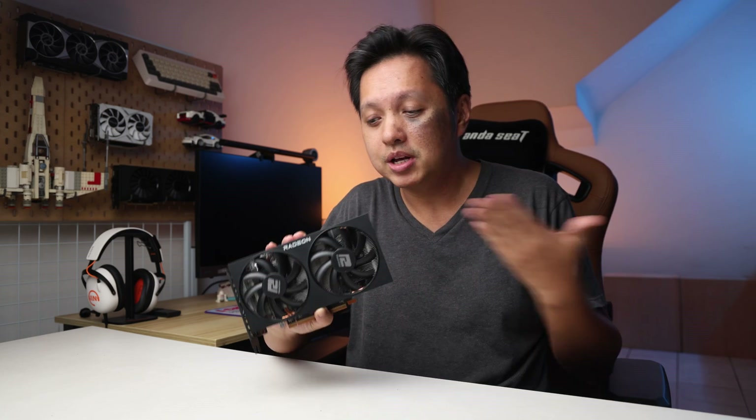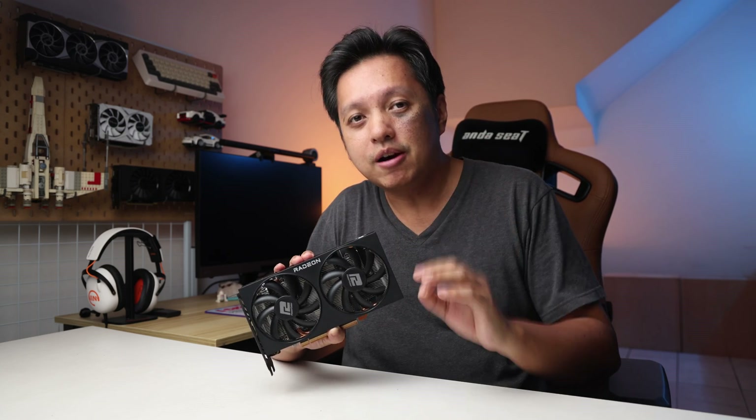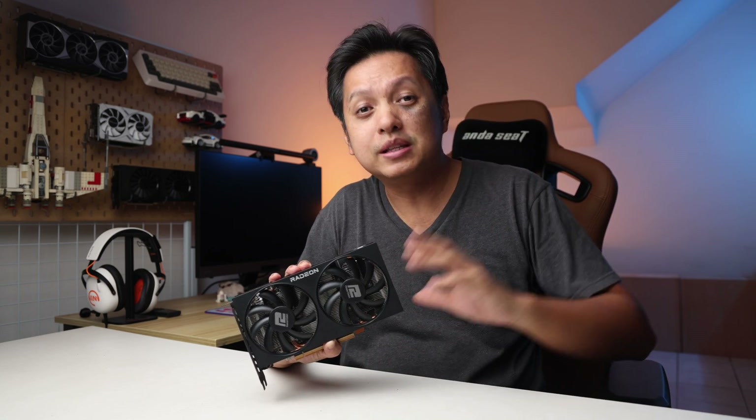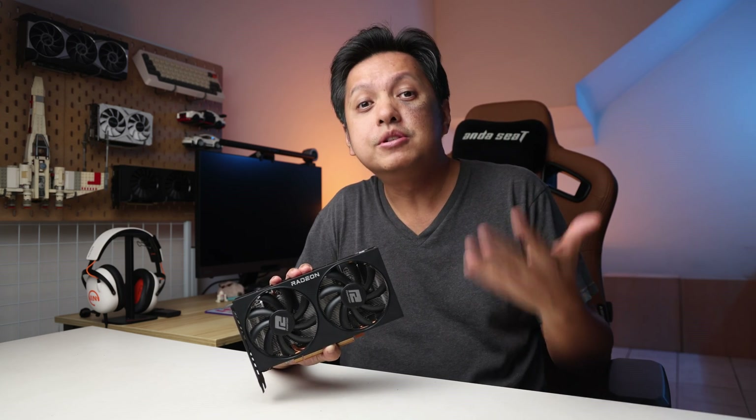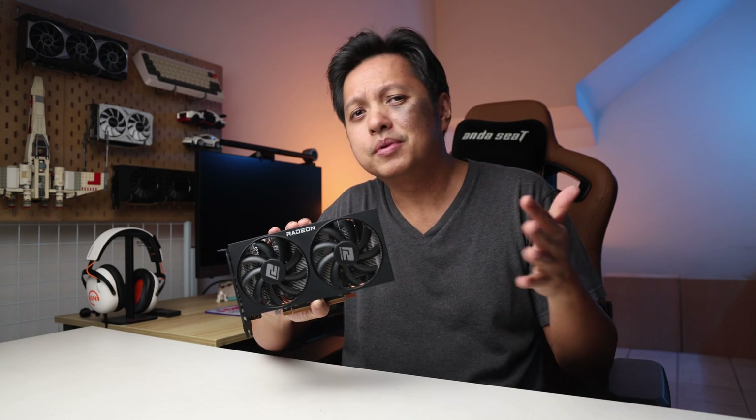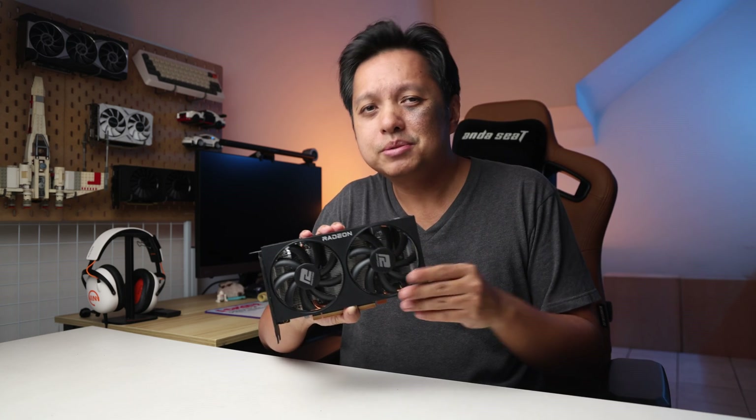Best value because a card like this, the Power Color Fighter RX 6600, retails at just about RM1000. I know there are lesser priced products in the used market, but we're not going to that aspect because there are many who have concerns with the used market. So let's talk about new ones — an RX 6600 like this model retails about RM1000-ish, which in US dollars is maybe about 220-ish.